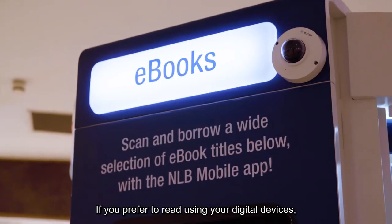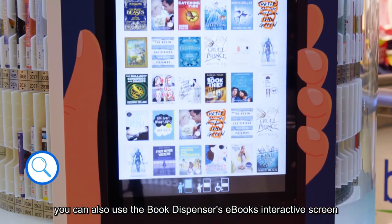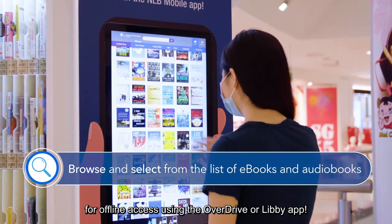If you prefer to read using your digital devices, you can also use the Book Dispenser's e-books interactive screen to browse, borrow, and download e-books and audiobooks for offline access using the OverDrive or Libby app.